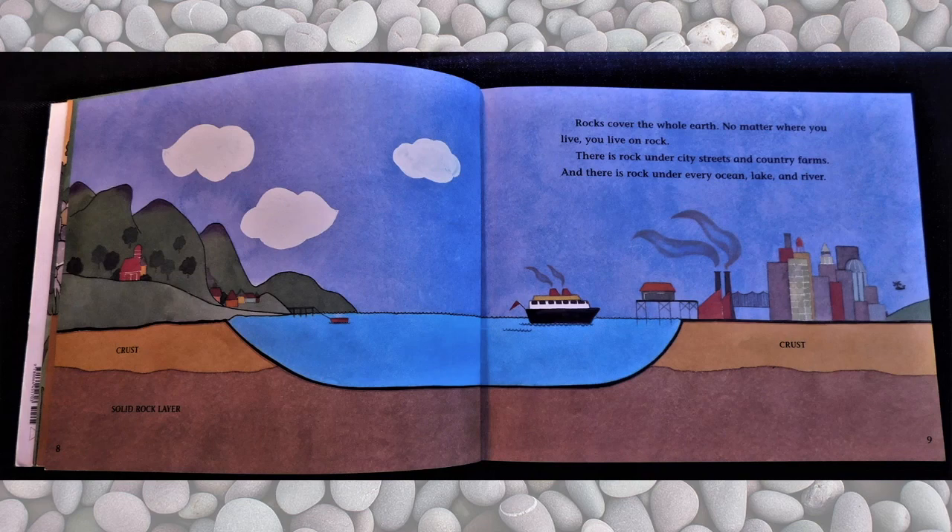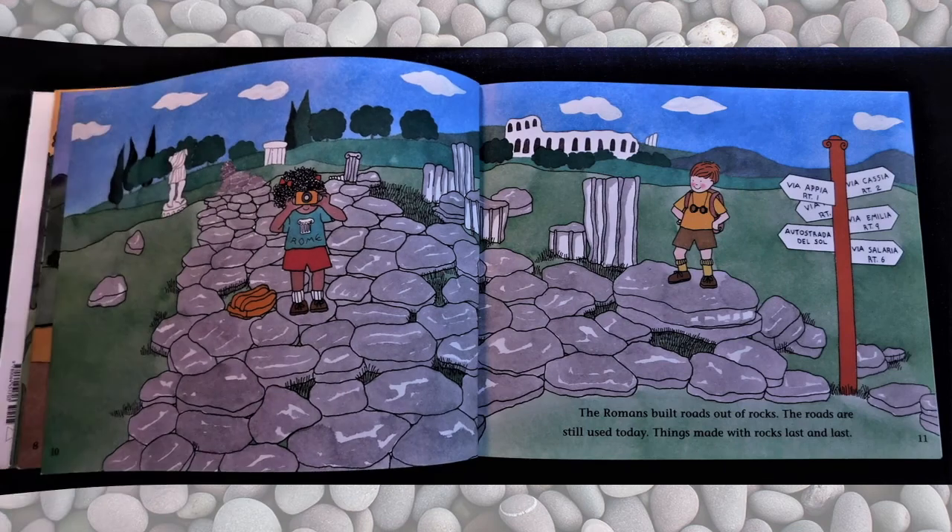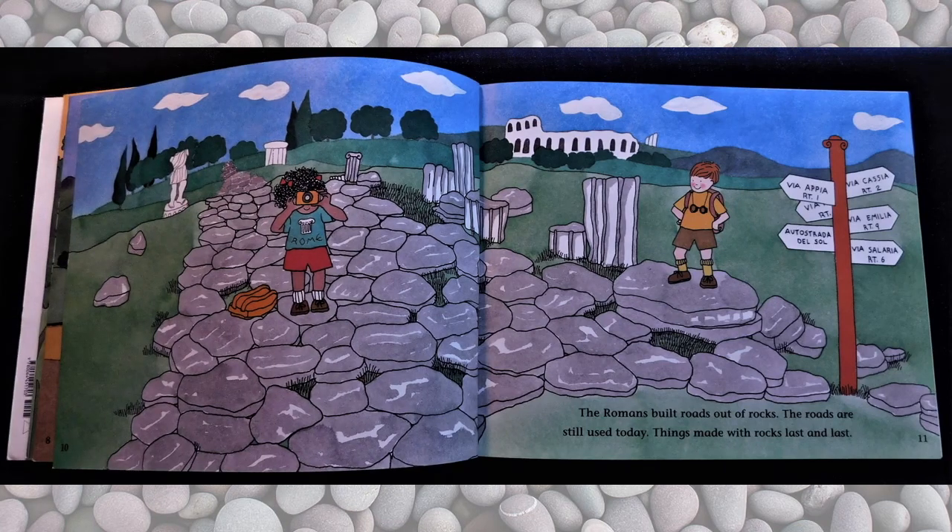Rocks cover the whole earth. No matter where you live, you live on rock. There is rock under city streets and country farms, and there is rock under every ocean, lake, and river. The Romans built roads out of rocks. The roads are still used today. Things made with rock last and last.